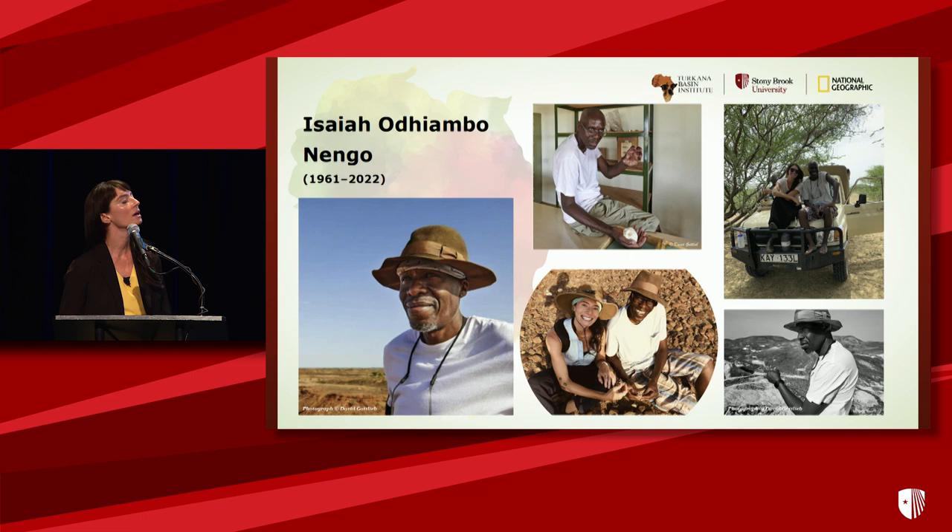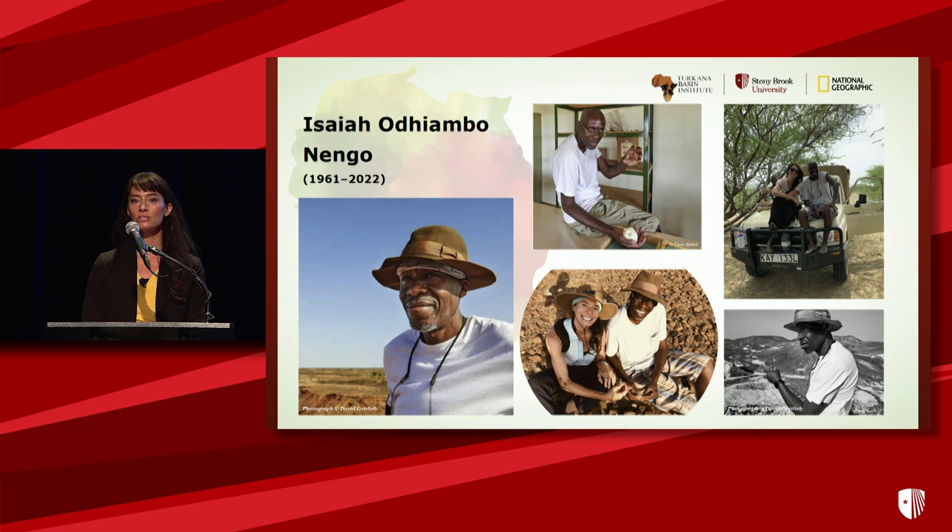No talk about NapaDET can be had without acknowledging and taking a moment to remember my former co-director, Isaiah Nengo, who passed shortly after Richard early last year. Isaiah was passionately dedicated to the work at NapaDET, his work at TBI, and the communities and the surrounding areas. He made numerous discoveries, including some of which I'll talk about today. I want to express my immense gratitude for the invitation, encouragement, and support by Isaiah, Lawrence, and Richard, who was Isaiah's very close mentor. One important part of honoring their legacy is carrying on our work in the basin, and it's a real privilege that I have that honor at NapaDET.